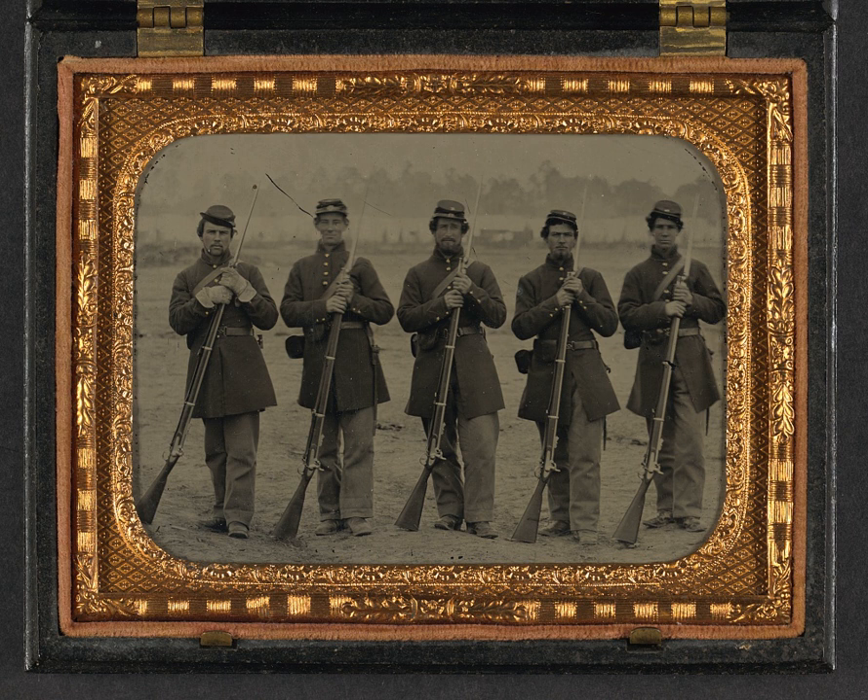These weapons include edged weapons such as knives and swords, firearms such as rifled muskets, breech loaders and repeating weapons, various field guns such as artillery, and new weapons such as the early grenade and machine gun. The Civil War is often referred to as the first modern war in history, as it included the most advanced technology and innovations of warfare available at the time.